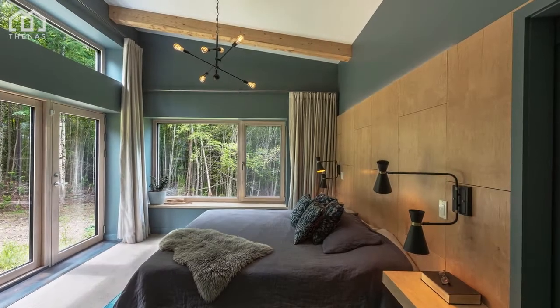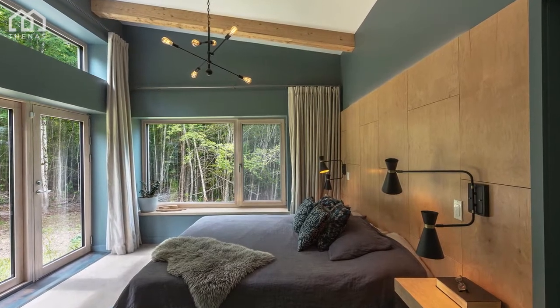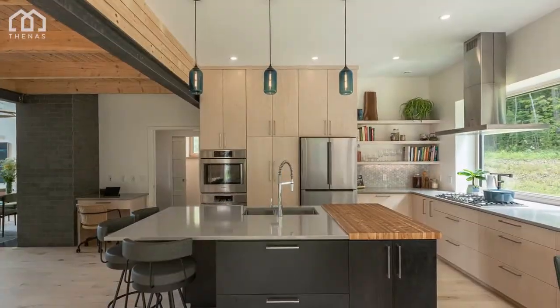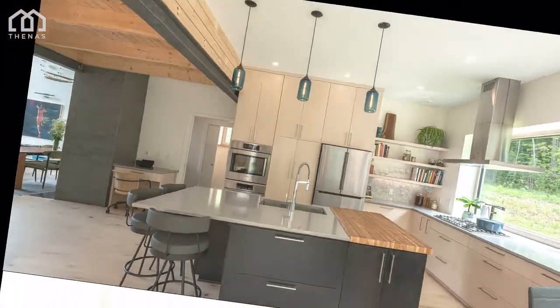The tactile materials palette chosen for this home stimulates the senses. Biophilic design principles are used to enhance its connection with nature. Every part of the house enjoys abundant natural light, indoor-outdoor living, and an easy connection to the outdoors.